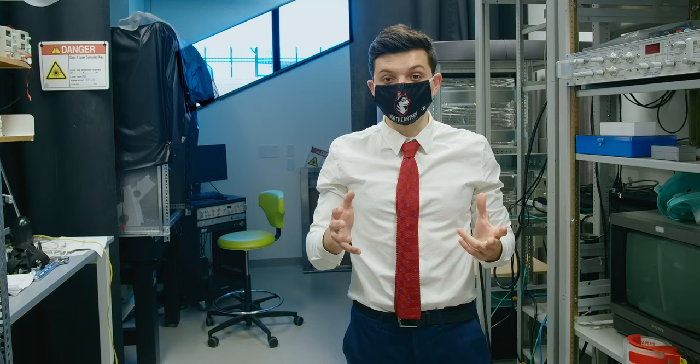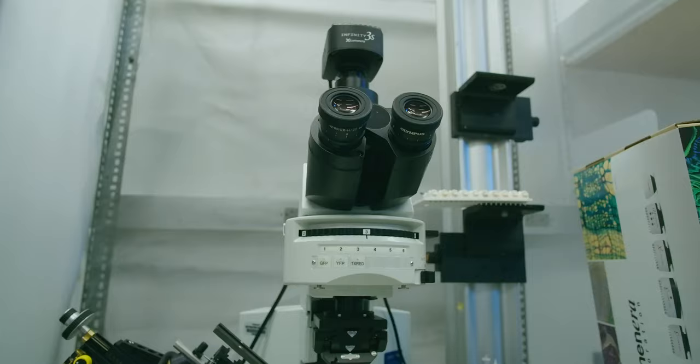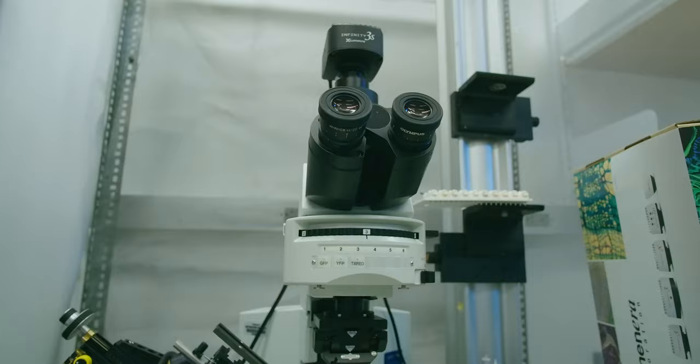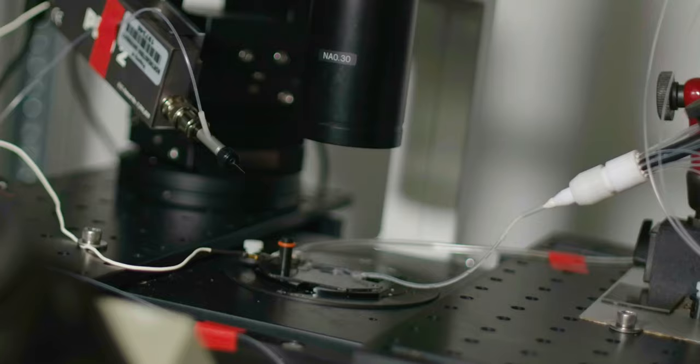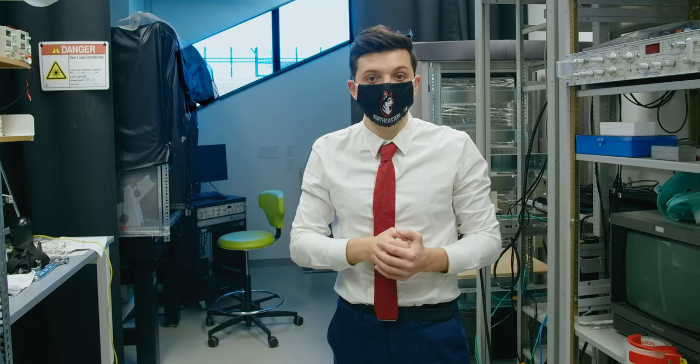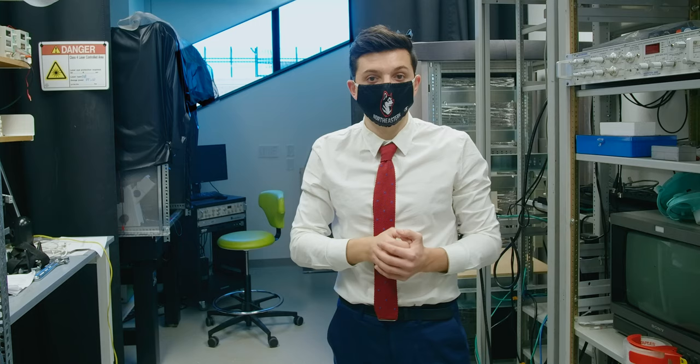In this lab, we have a variety of tools available to us to better characterize the function of these cells. For example, in this room we have the brain slice rig, which allows us to record from rat and mouse brain slices. We also have a patch clamp rig in the back that allows us to measure the currents coming from individual cells that we plate on glass coverslips.